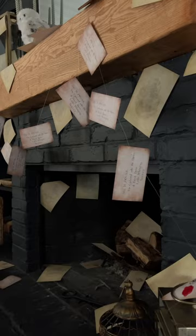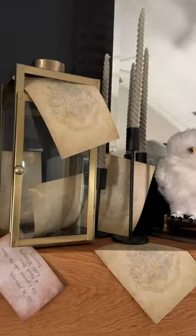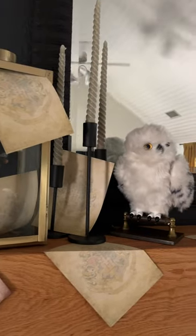I threw some in the fireplace and all around the fireplace — we really filled this place up. My kids are obsessed, I love it, and I cannot wait to get the next part of this living room done.